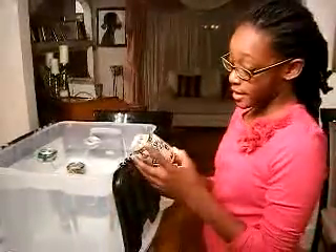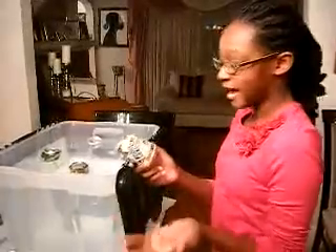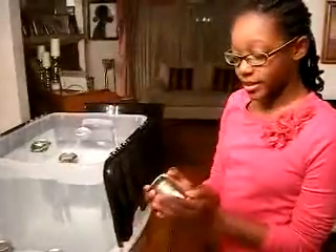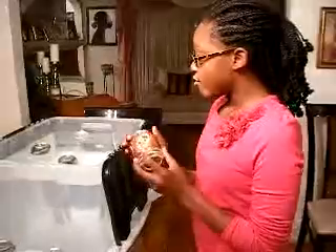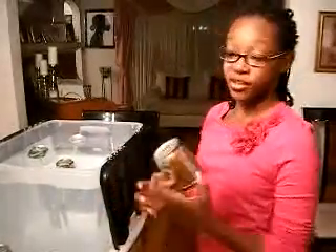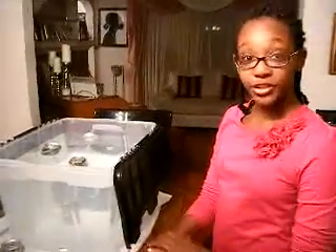Let us check the Diet Vernors. It has zero — it has no grams of sugar. Wow. This root beer has the most sugar grams. When you drink the root beer, it has 31 grams. That is a lot of sugar. So be careful what you drink.